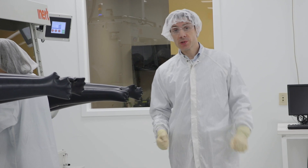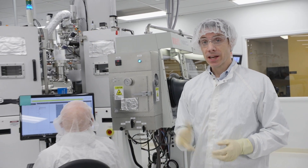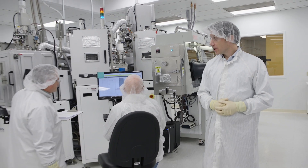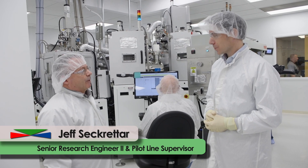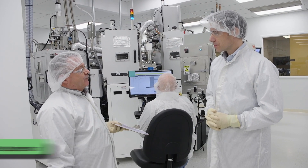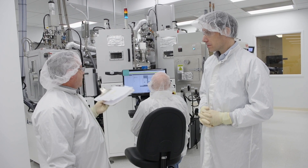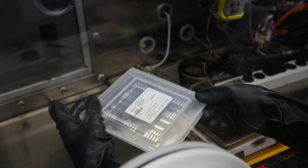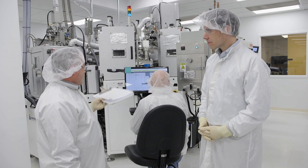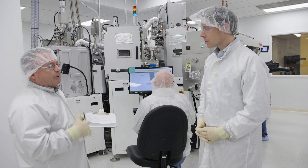We have our OLED materials, our OLED substrates, and our device blueprint. Now we put them all together to make an OLED device here in the OLED fabrication lab. We're combining the materials from the chemistry group onto the foundation from the front-end process group, and we take the architecture from the scientists and grow the experiments in our high-vacuum, sophisticated vacuum systems. We have trailblazers as technicians who can adapt to any situation. Right now, we're fabricating a device that will run for several hours and well into the night shift.